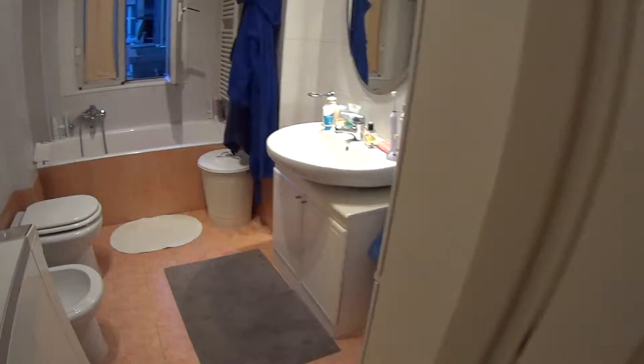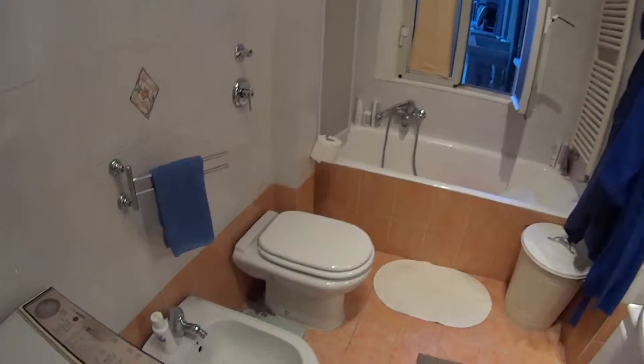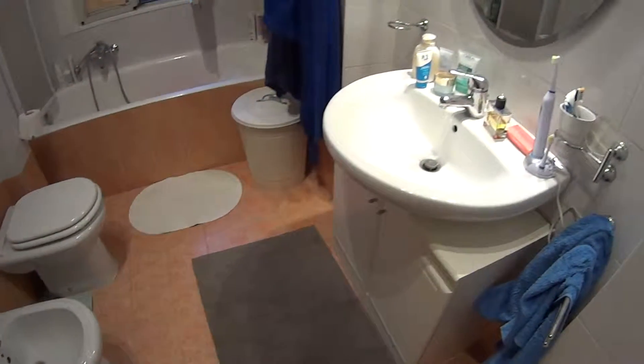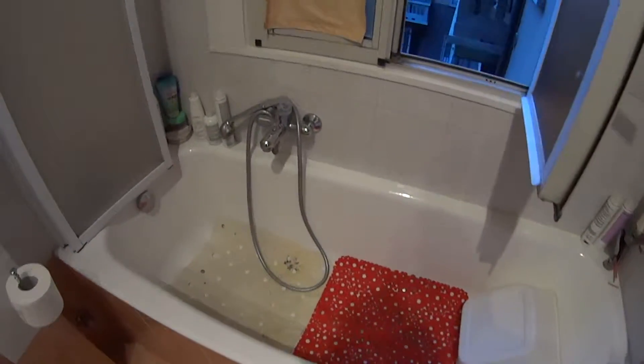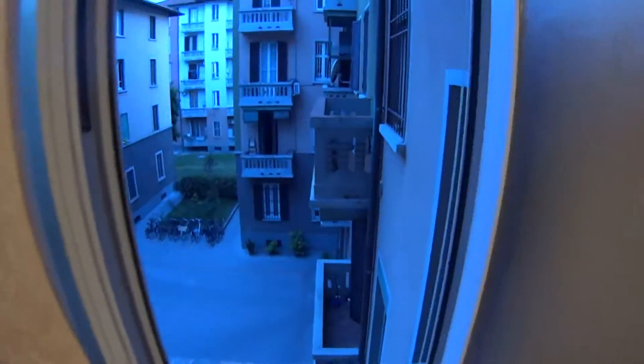Now as for the bathroom, which is just over this door, we find the toilet, of course a sink, and the bathtub with shower, with this little window still facing into the courtyard.